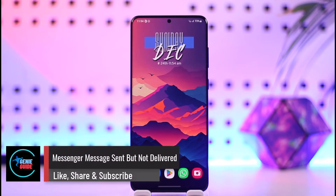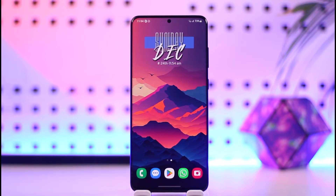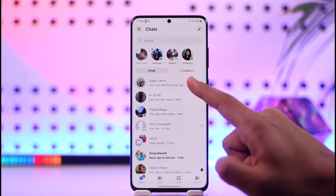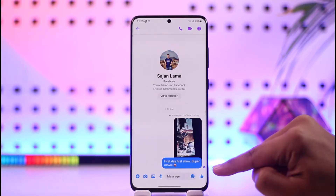Hey everyone, welcome back to our channel. In this video, I will guide you on how you can solve the messenger message sent but not delivered issue. So make sure to watch the video till the end. Now if you have been sending a message on messenger and it has not been delivered...